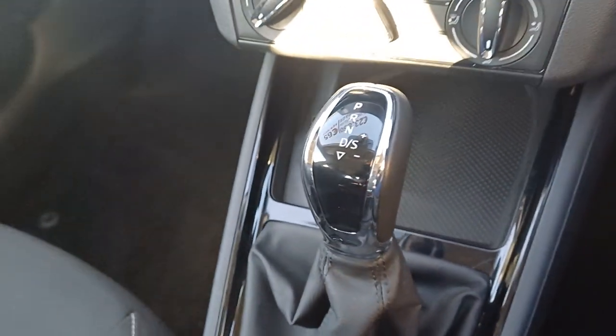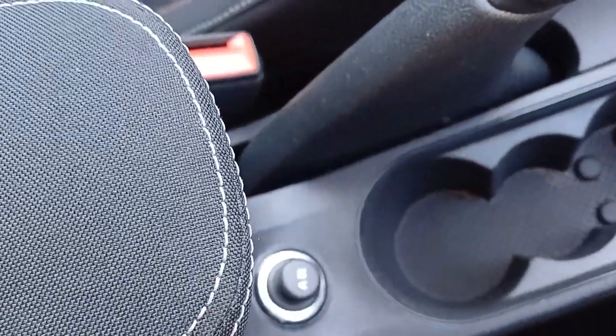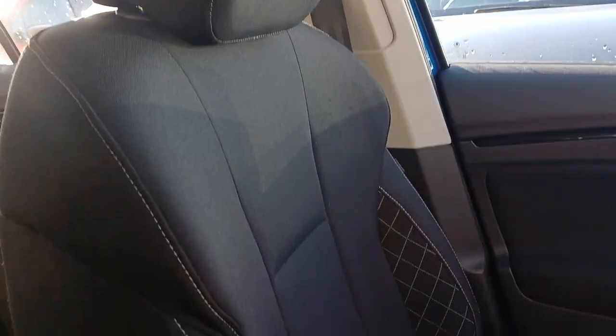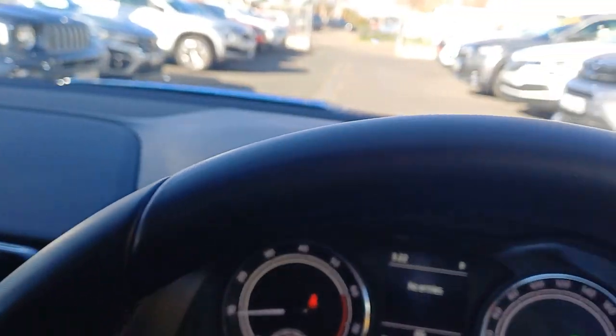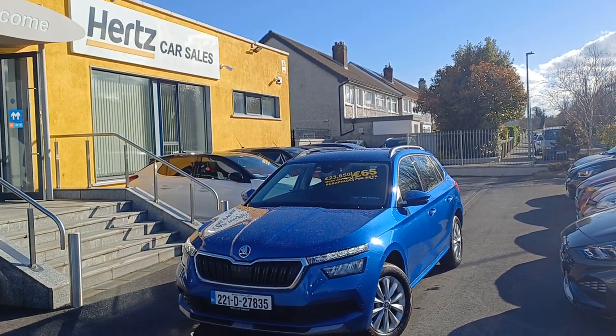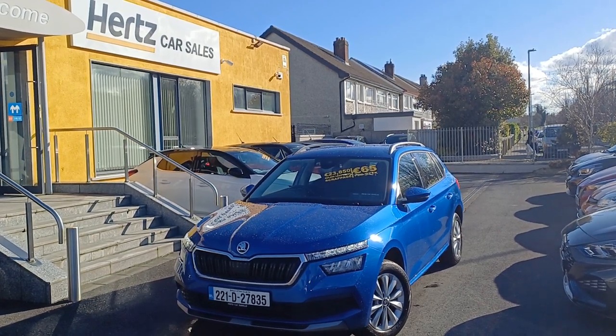Alongside our automatic gear shifter, traditional manual handbrake, and a 12-volt charger. We have sports-style seats in lovely black cloth with white and orange stitching. That is our 110 brake horsepower Skoda Kamiq. Thank you very much. Own this for as little as €65 per week.